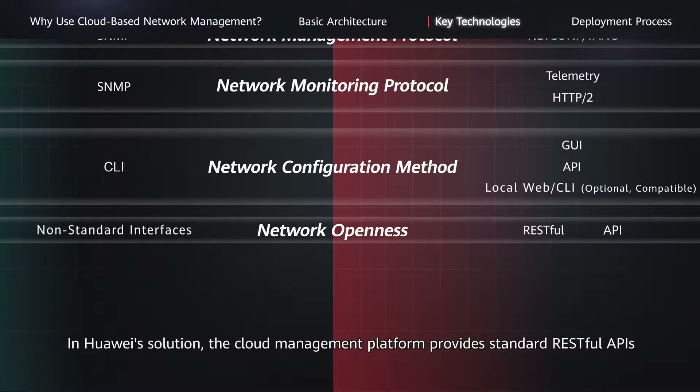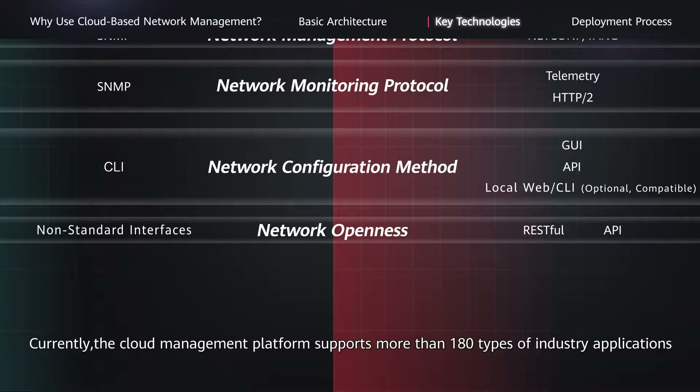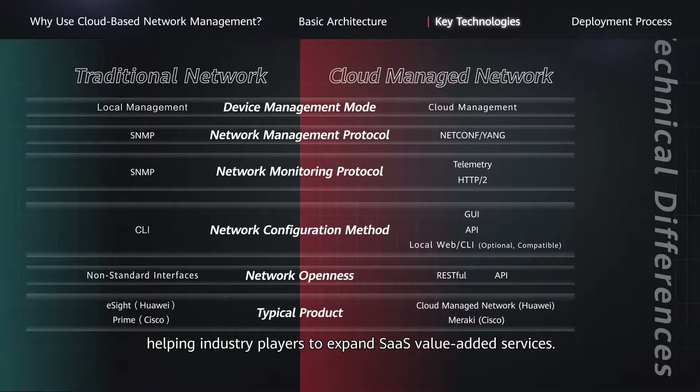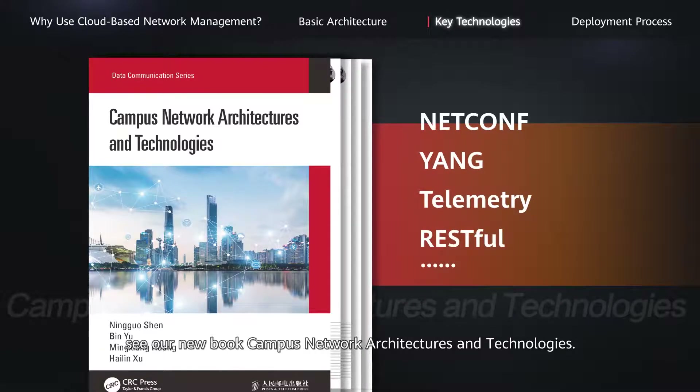In Huawei's solution, the cloud management platform provides standard RESTful APIs to facilitate the rapid development of numerous value-added services. Currently, the cloud management platform supports more than 180 types of industry applications across various industries such as retail, hospitality, education, and healthcare, helping industry players to expand SaaS value-added services. For details about key technologies or protocols such as NETCONF, YANG, telemetry, and RESTful, see our new book Campus Network Architectures and Technologies. This book is really worth a read.